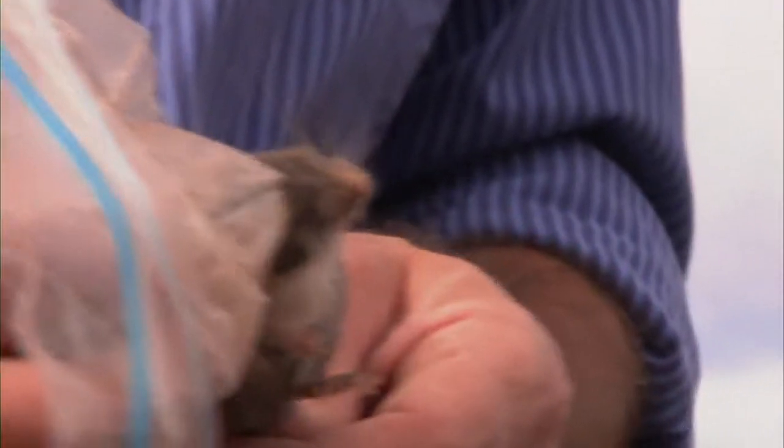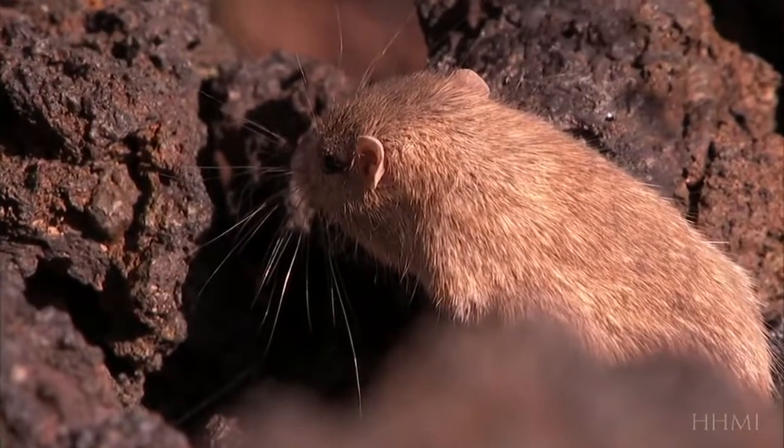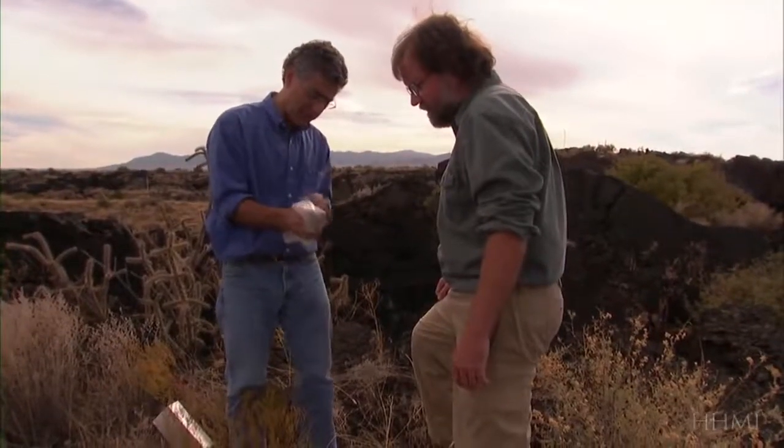What's exciting about this is that we have a system that's very simple ecologically. You have dark rocks and light rocks, and you have dark mice and light mice — it couldn't be simpler. We know who the predators are, what the selective force is. We know precisely the genetic basis of what makes the mice have an advantage or a disadvantage depending upon where they live. All the pieces are finally together. It's a perfect illustration of Darwin's process of natural selection.